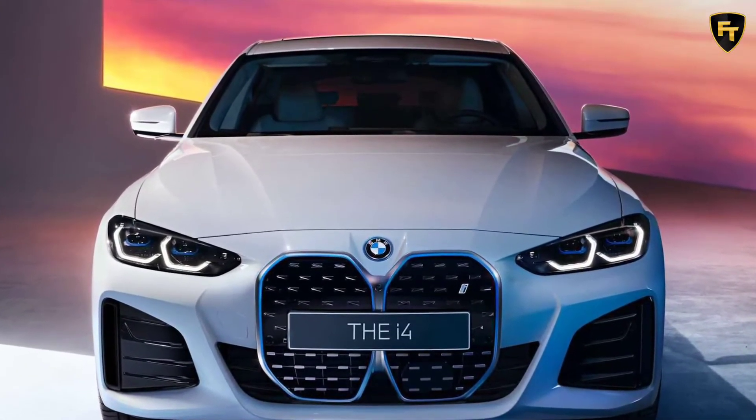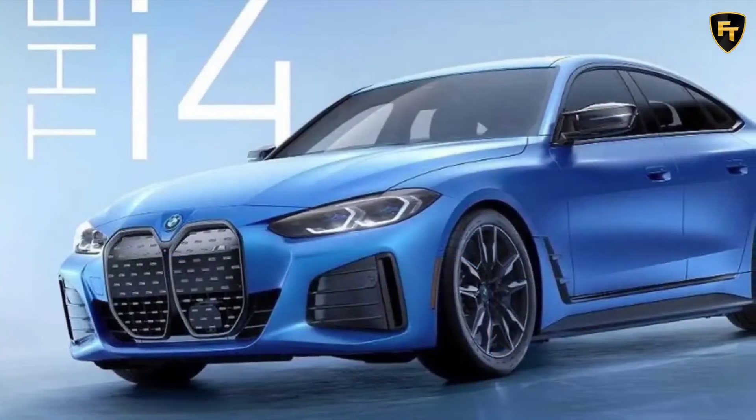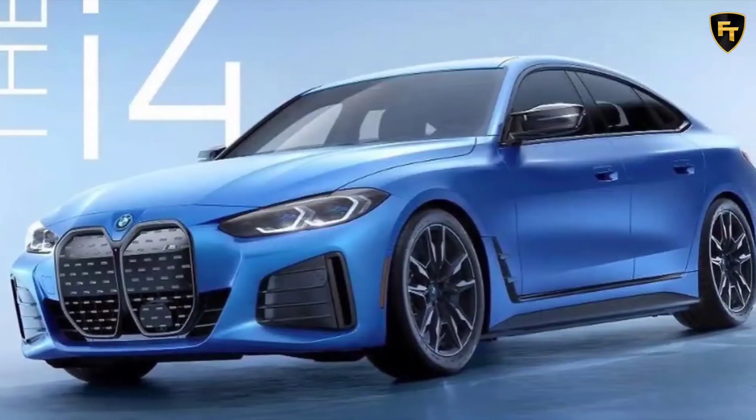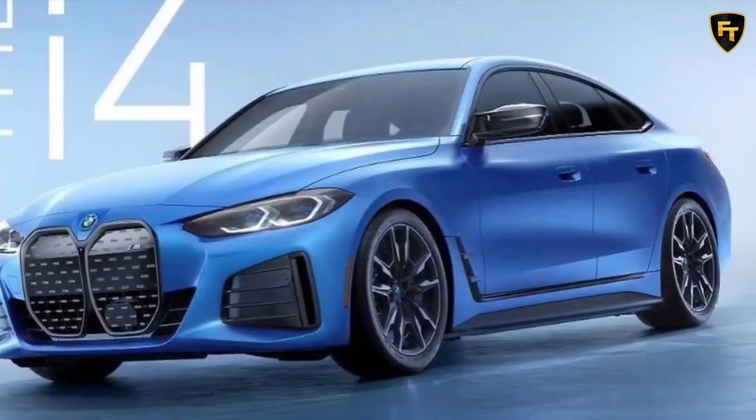The car has also been equipped with a more aggressive front bumper that features revised air intakes. The styling changes continue further back, as we can see aerodynamic mirrors and unique front fender vents. The model also rides on two-tone wheels and features shadowline trim.